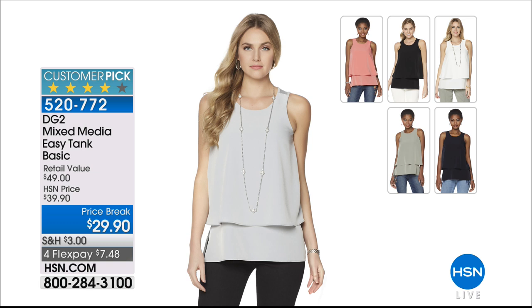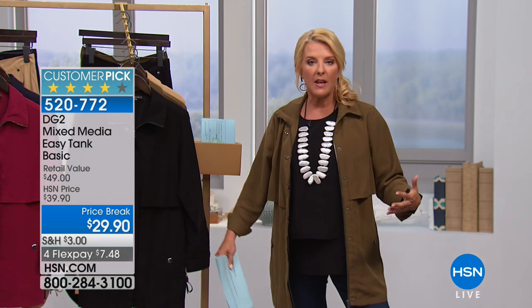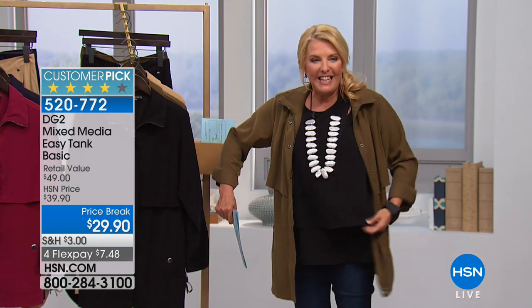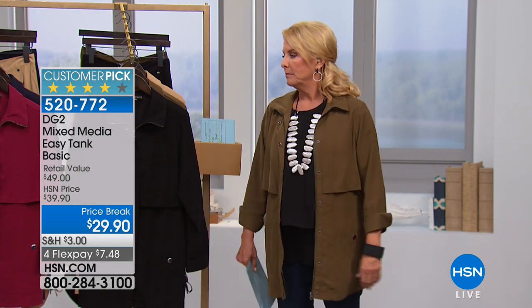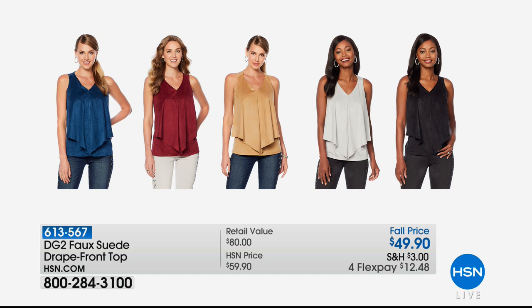If you would like the easy tank, we still have all sizes extra small through 3X. You will not realize how much you will wear this tank. You'll wear it by itself, and feel very confident, even sleeveless. Underneath clothing, with denim jackets, anything with great jackets — it's just such an easy look and you're never self-conscious about your belly area. It's a great piece to wear all season because you just layer on top of it. Have you ever tried to do the cool layered look and your sleeves get so bulky? This solves that.